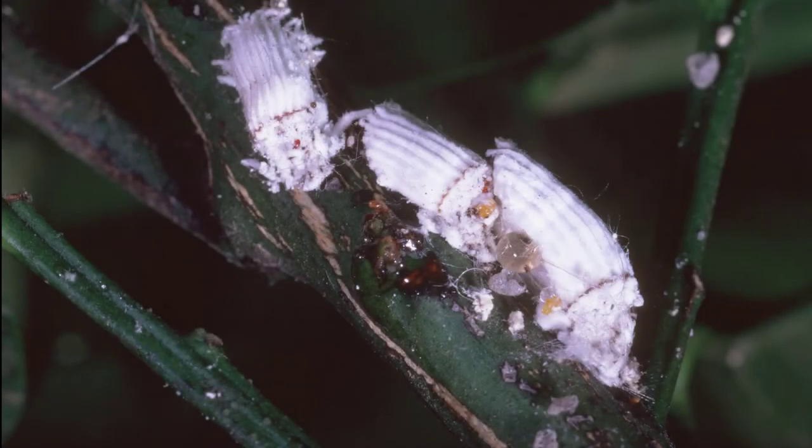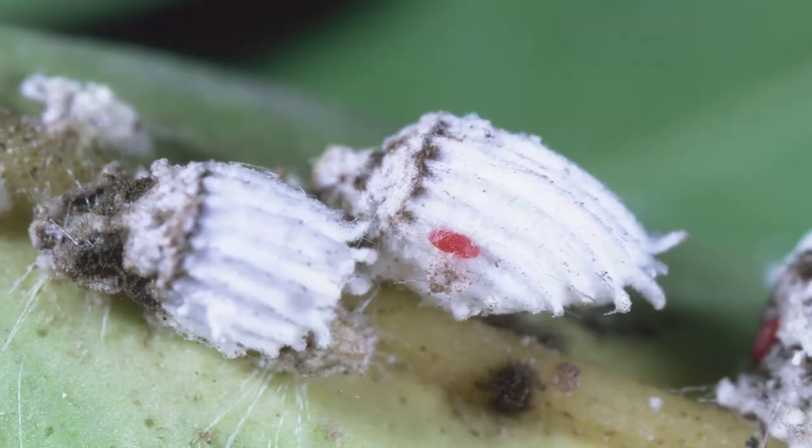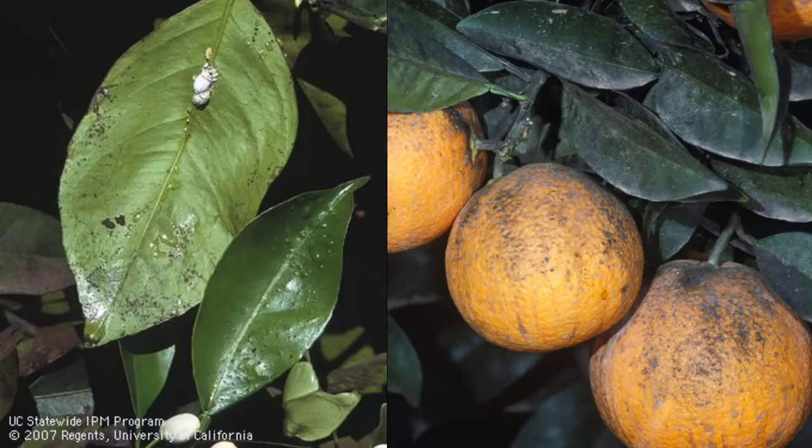Cottony cushion scale is another type of scale that is neither armored nor soft. They look like a small glob of cotton and produce abundant honeydew and sooty mold. Cottony cushion scales like citrus trees. This is what you need to know to identify scale on your fruit and nut trees. You can identify the scale early, control it, and avoid infestations that will ruin your fruit and nut tree harvest.